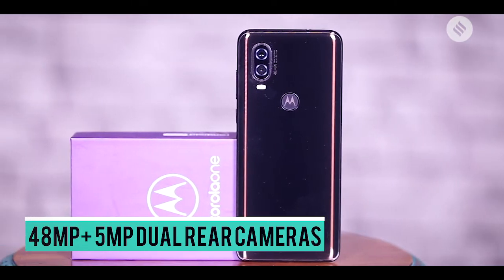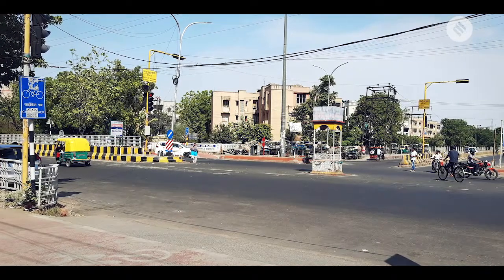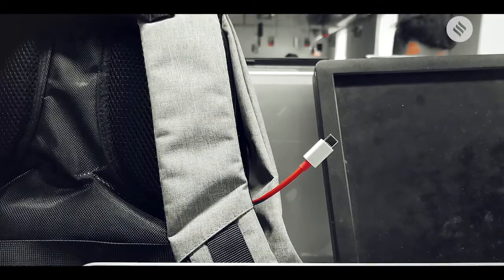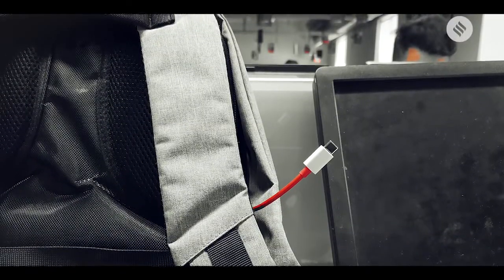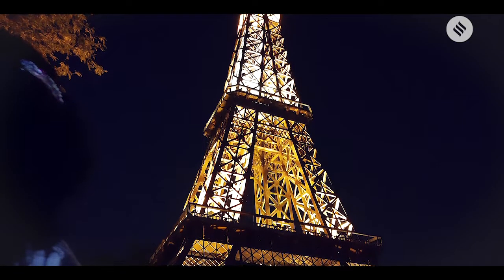Motorola One Vision takes really good pictures in bright outdoors with proper colors, nice details, and okay dynamic range. The autofocus struggles to keep a subject in focus and in low light situations the images aren't as good. Motorola One Vision does a good job with the night mode — it increases brightness in the image without adding too much noise.